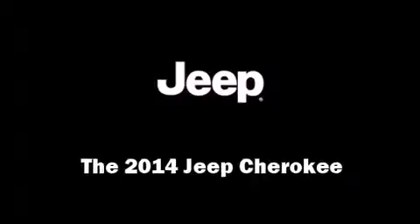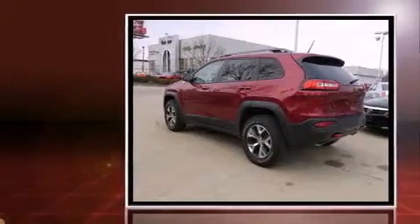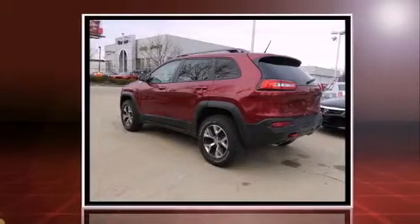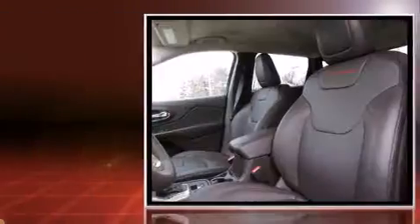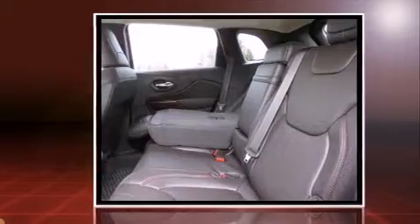Load your family into the 2014 Jeep Cherokee. Smooth gear shifts are achieved thanks to the refined six-cylinder engine. And for added security, Dynamic Stability Control supplements the drivetrain. Four-wheel drive allows you to go places you've only imagined.